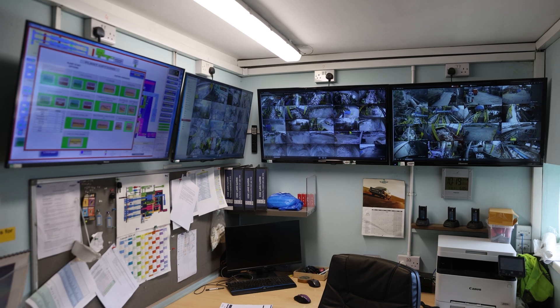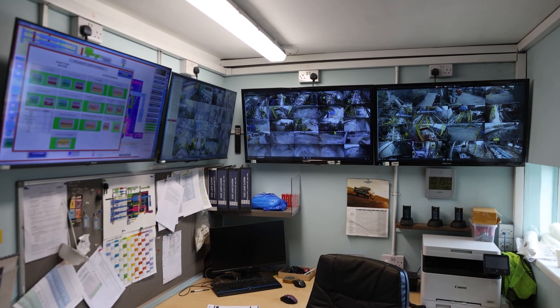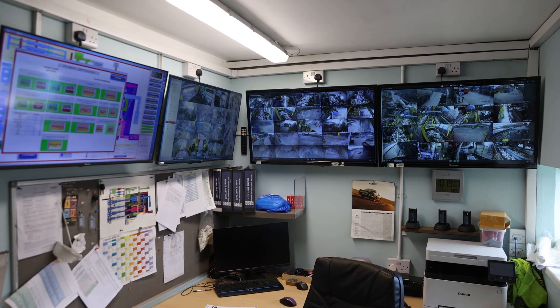Real-time monitoring allows us to ensure a safe working environment. From this control centre we can easily adjust the speeds or reroute material streams to ensure the highest efficiency and quality of recyclables.